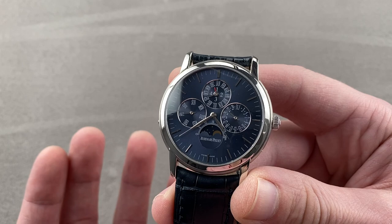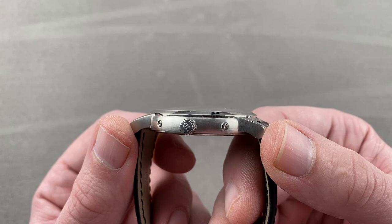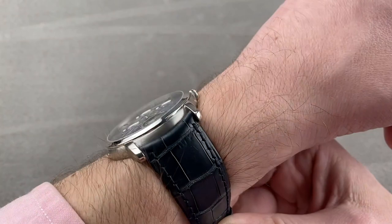This watch, featuring the same base movement, pays tribute to that landmark model. It is larger, however. At 41 millimeters, it's still svelte at 9.2 millimeters thick and 47.1 millimeters lug-to-lug. It shows its hand as a modern watch with a 22-millimeter spacing between the lugs, so it has a nice broad planted stance on the wrist, and it does look contemporary.